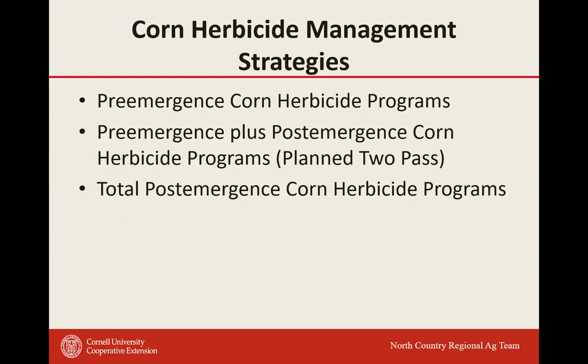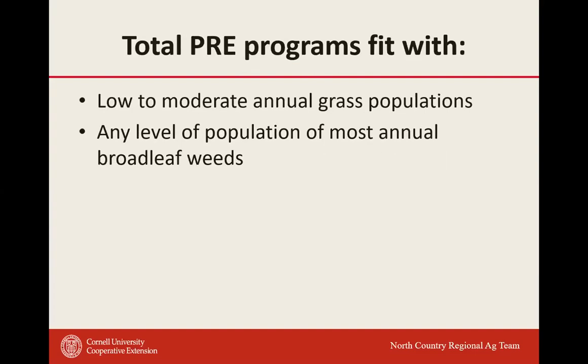Corn herbicide management strategies — this will be a review. We can look at pre programs, pre plus post-emergence, two-pass, and total post. Right now, as we begin dealing with resistant marestail, waterhemp, and Palmer amaranth, a pre plus post-emergent application is going to be the go-to approach. A two-pass program is obviously not ideal for most because of added cost and the difficulty of making the applications yourself — it conflicts with a lot of other farm operations — but to manage these weeds it's a critical component.